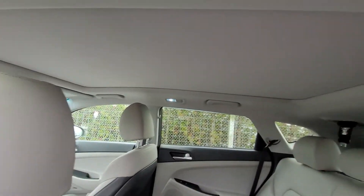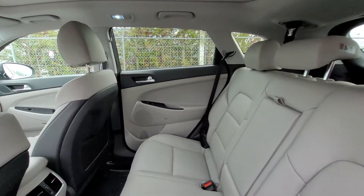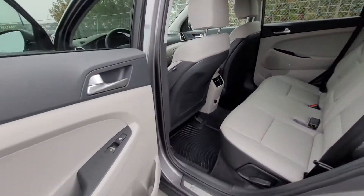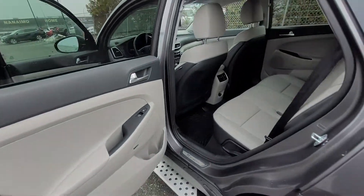Up at the top, this screen actually goes all the way back — it's a full panoramic sunroof all the way to the back of the vehicle. Very comfortable leather as well. It is an upgraded sound system — the Infinity sound system.